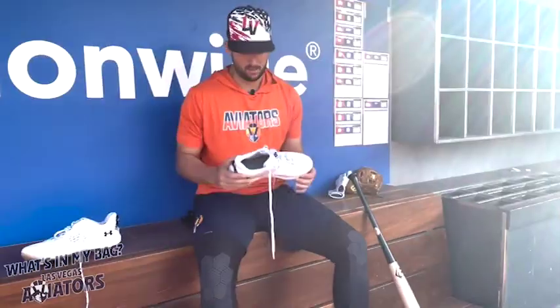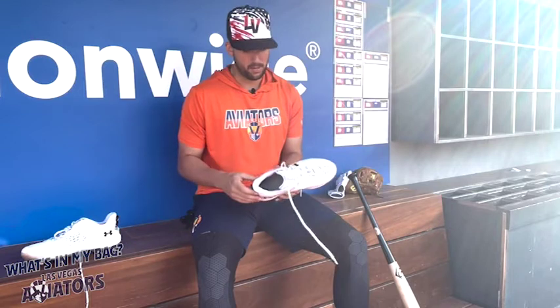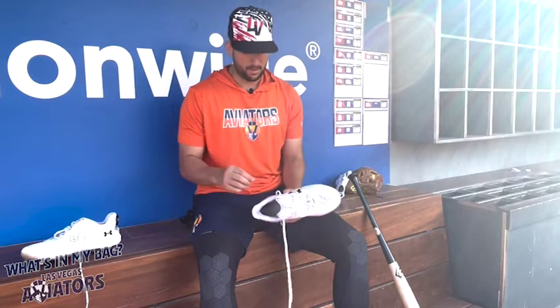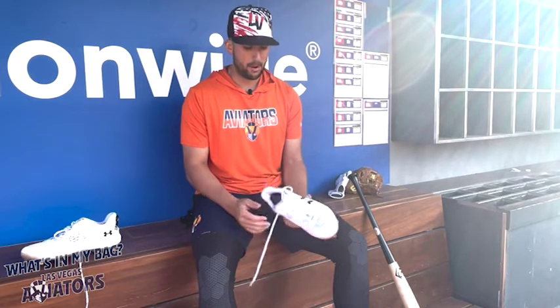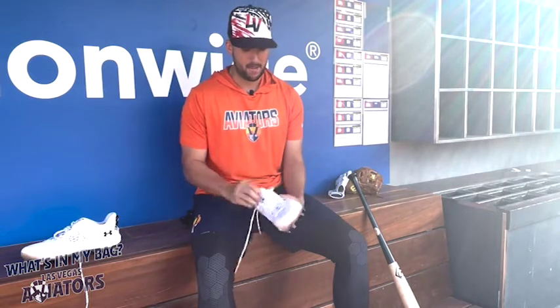These are the new Under Armor Yards — they just came out a few days ago; I don't even know if you can get them on the website yet. I wear an 11 and a half, almost exclusively white. I just like how white looks when I look down. A lot of my teammates and guys I know love wearing Under Armor spikes — they feel like running shoes or basketball shoes whereas other cleats can hurt your feet. The reason I don't wear the Harpers is because the back spikes are molded, and I feel like I get better traction when they're all metal. I wore these last night for the first time and they felt pretty good.